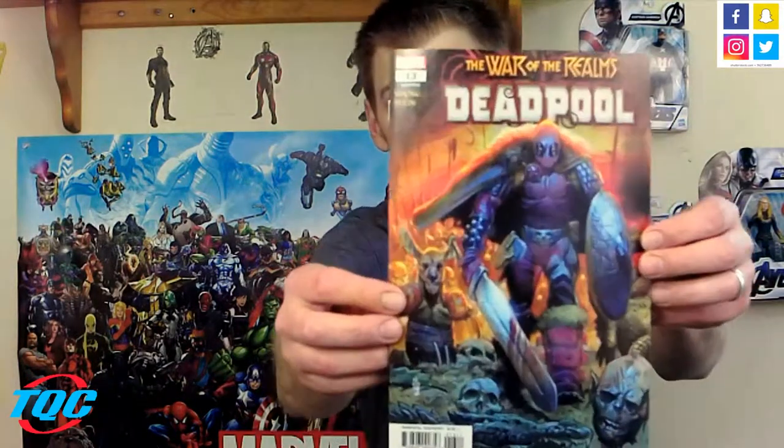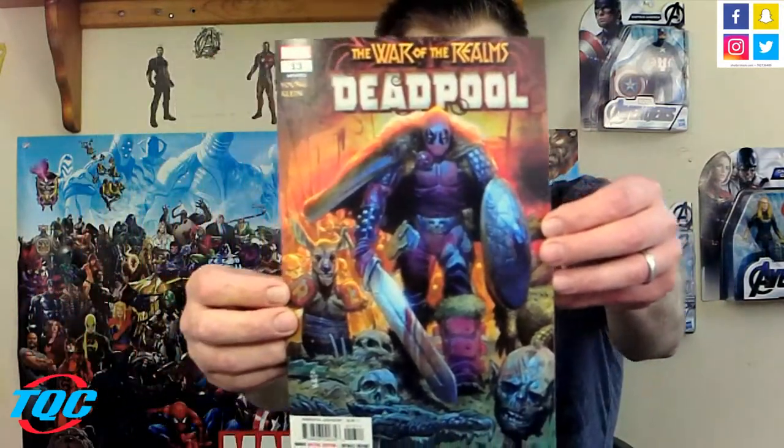War of the Realms tie-in: Deadpool number 13 — check that cover out, awesome. Most of these tie-ins have been really really good. Also New Agents of Atlas number three. Deadpool was by Young and Klein, and New Agents of Atlas is by Pak, Lim, and Blee — sorry, I get so excited sometimes.